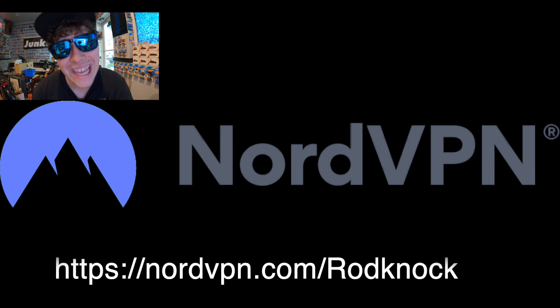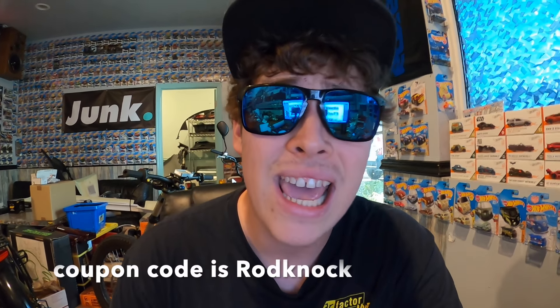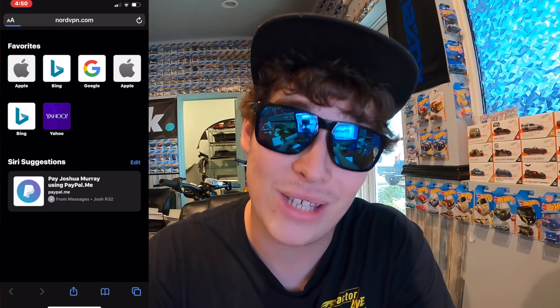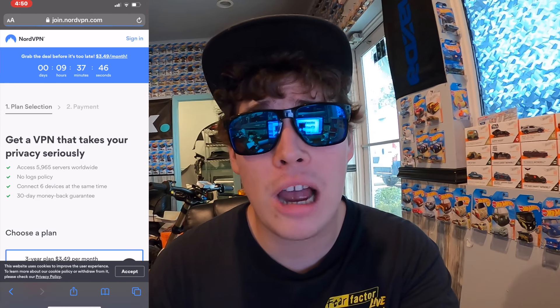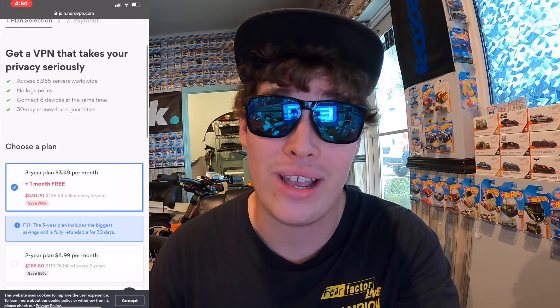Today's video is sponsored by NordVPN. What is NordVPN, you ask? Better question would be, what isn't NordVPN? If you use the internet often, Nord is a must-have if you want to feel safe. With over 5,500 super fast servers in 60 different countries and no data logging, what you search on the internet will be 100% hidden. NordVPN hides you from hackers and has a built-in ad blocker which protects you from malicious ads that install viruses. With a subscription, you can also unlock your Netflix to watch anything in any country.